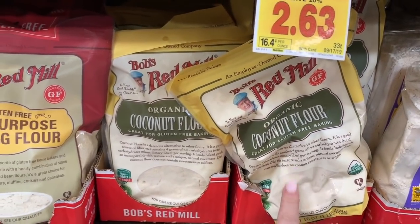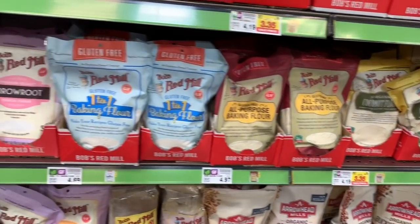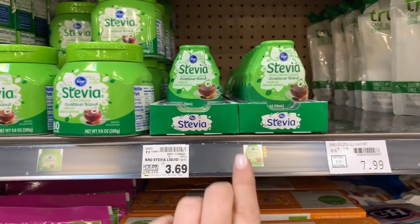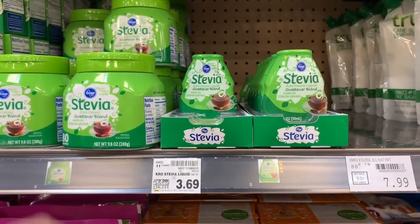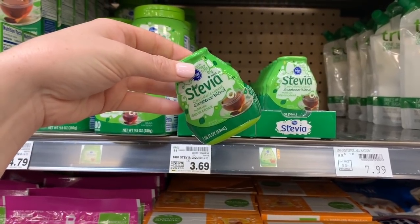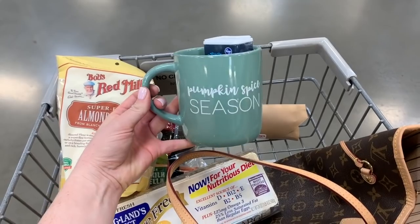I've heard really good things about coconut flour so I might try it, but the one I'm gonna experiment with today will be calling for almond flour, so I'm mixing together several recipes to see what will be best. I have powdered stevia at home from Trader Joe's but this liquid stevia looks pretty good and I've never tried it - apparently it makes the bread taste less eggy.